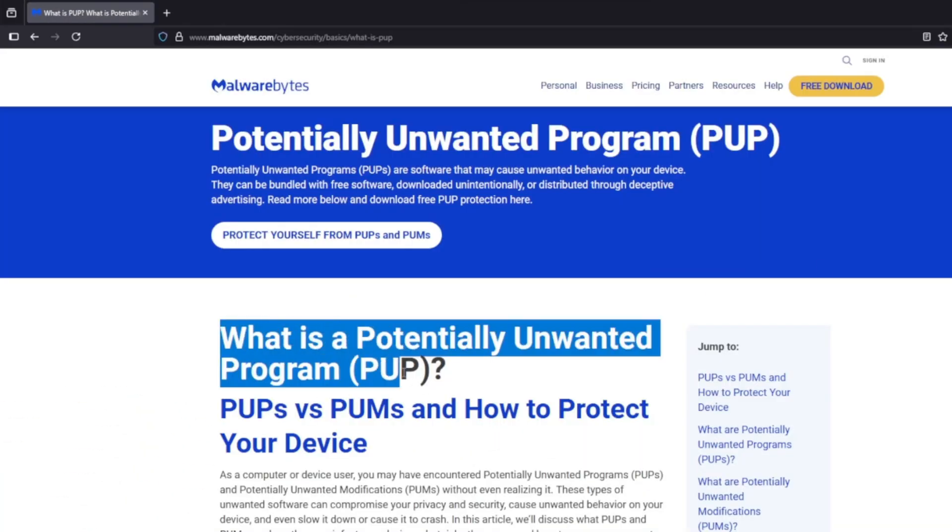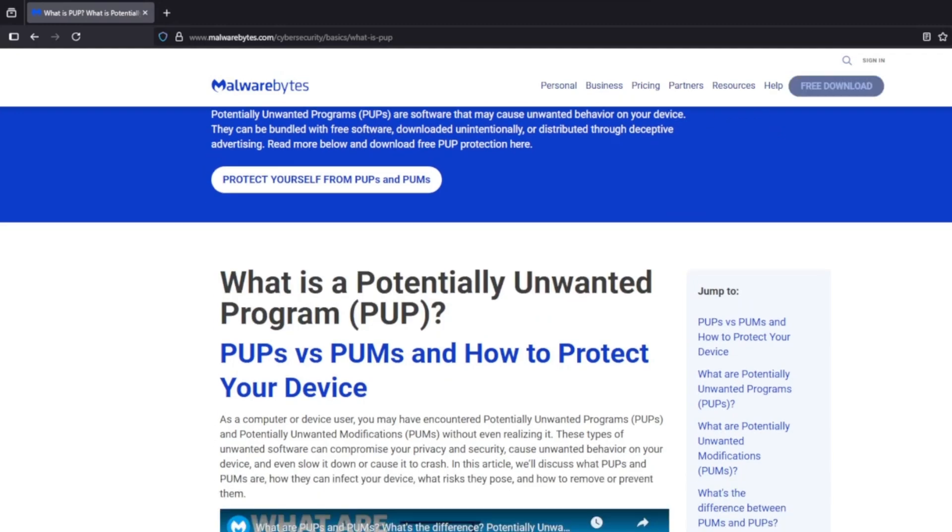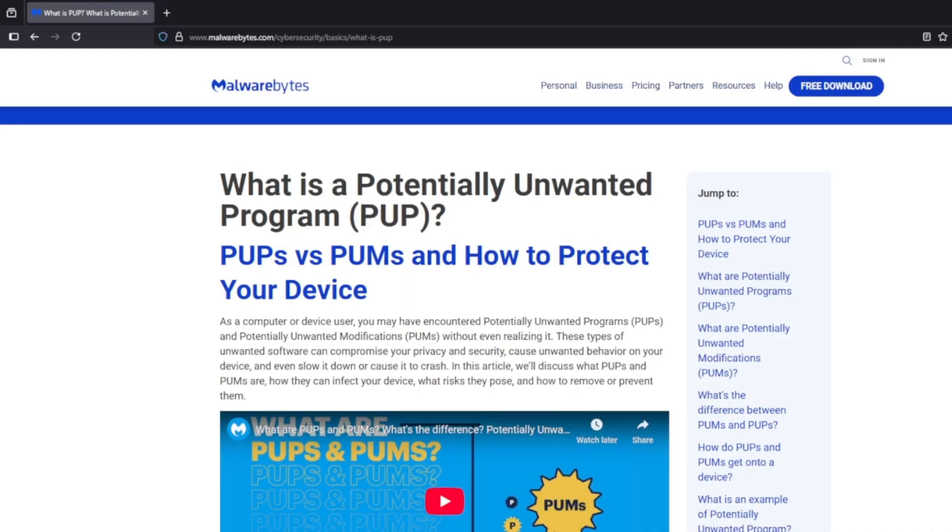These can change your homepage and search engine, and flood your screen with ads. What they don't tell you is they're collecting your data — what you search for, the websites you visit — and sending it off to third parties.